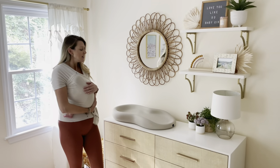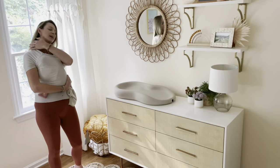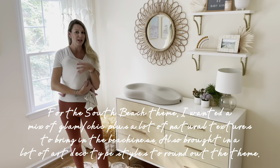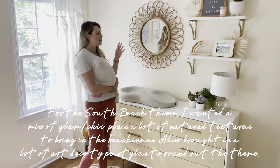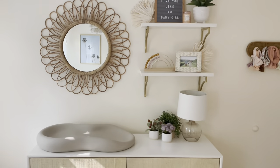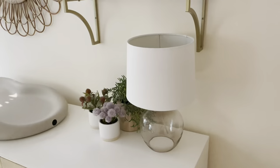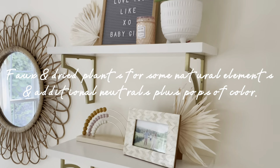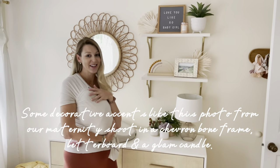The dresser is definitely a focal point. Because it's South Beach themed, I really wanted a mix of a little glam, a little chic, but also natural textures since it's by the beach. I love this dresser — it has a faux raffia type look with white and gold. I brought in white and gold on the shelves too, some little faux plants for greenery, and these little dried ones for natural texture.